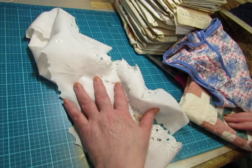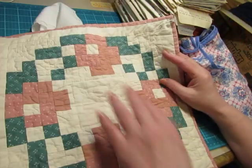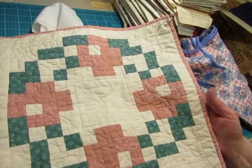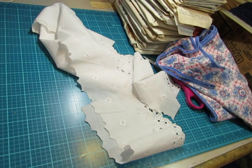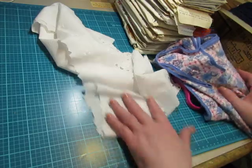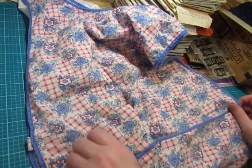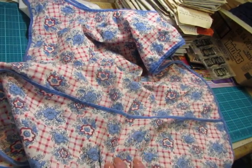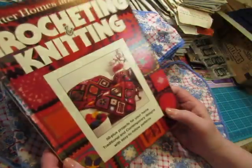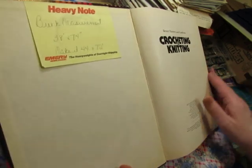Then I got this pieced cable mat from one lady. And from another lady, I got this apron — just a cute print. And I also got from her this book, Crochet and Knitting, for a domestic arts journal.